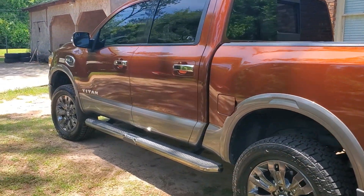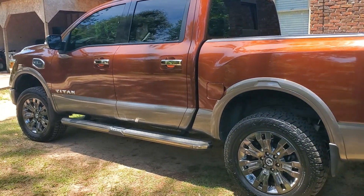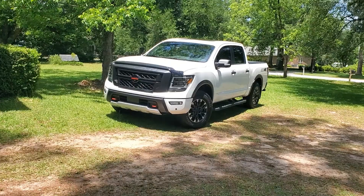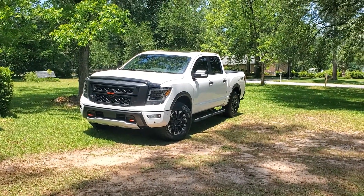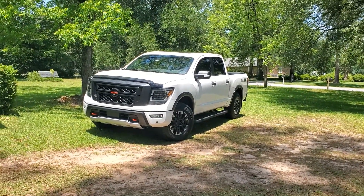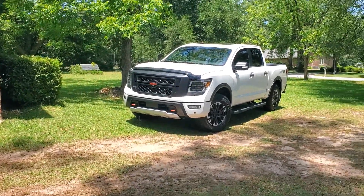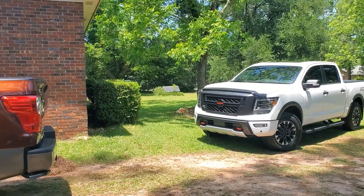My buddy still has his Titan and he's got it looking real good — real nice and clean. It's a 2017 Platinum Reserve next to the 2021 Pro 4X. It's a beautiful day out here today.